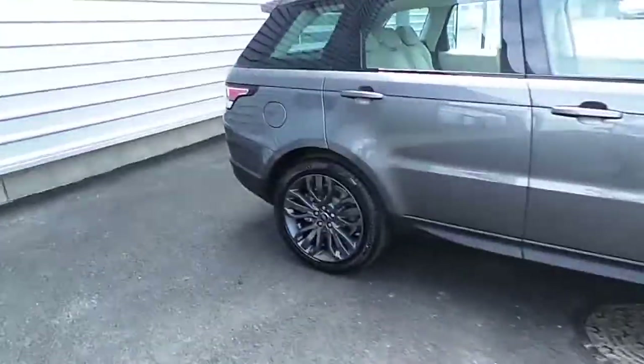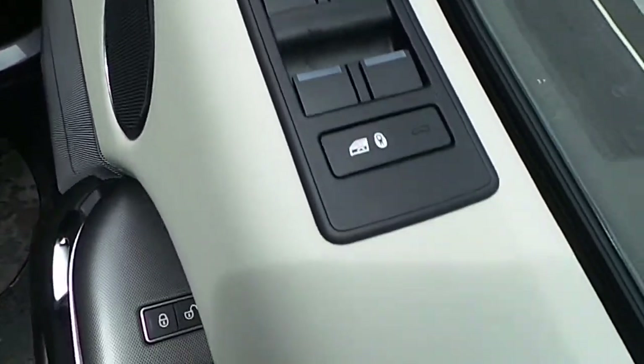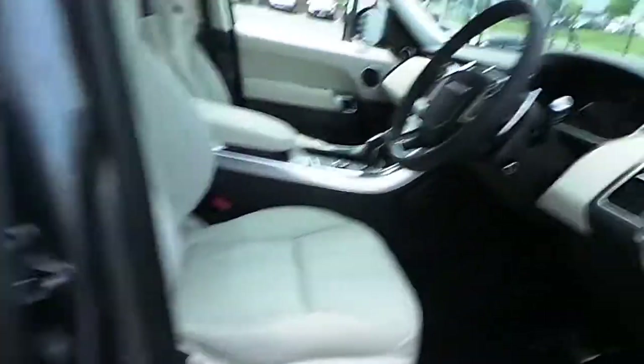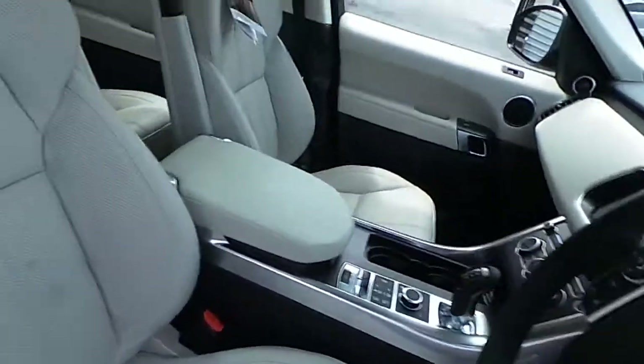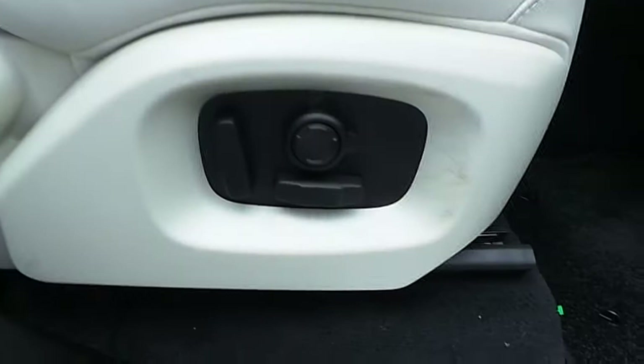We take a look inside the vehicle. I'll show you that it comes with both electric mirrors and windows and also electrical child locks. The interior is a beautiful latte leather with electrically adjustable seats.